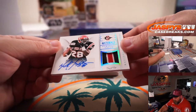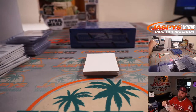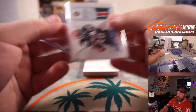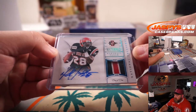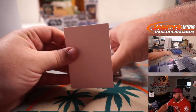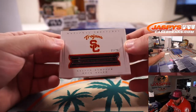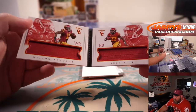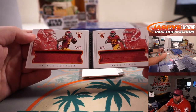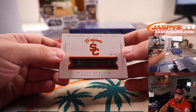Another 1-of-1: Marshall Faulk, three-color patch auto, San Diego State — go Aztecs — Robert Flores, spot 1. That's a cool one. And out of USC, 11 out of 25, Nelson Agholor and Javorius Buck Allen — dual relic combo materials — spot 1, Robert Flores.